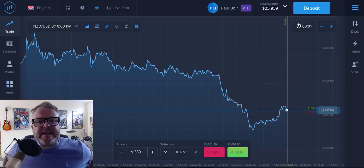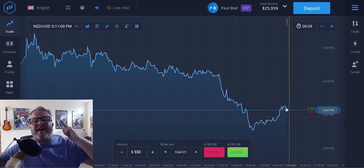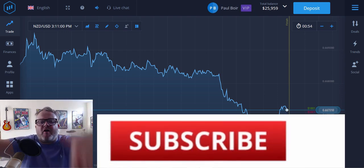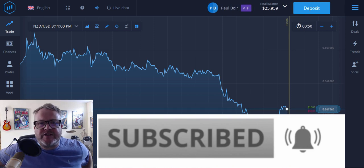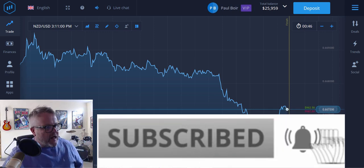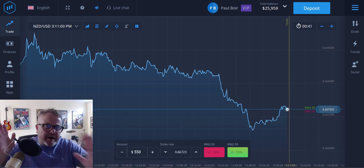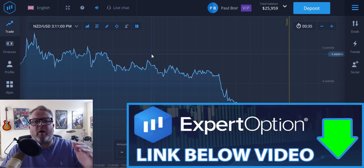Hi guys, welcome back. Quick little video regarding my trading strategy on Expert Options and a few questions about it. Don't forget to subscribe for all the latest on trading strategies, new trading platforms, crypto and everything else. I've had a few people say I'm a little bit blasé and unrealistic with my trades because I go in hard at high amounts, but what I do is I look for an overall direction and follow that direction.